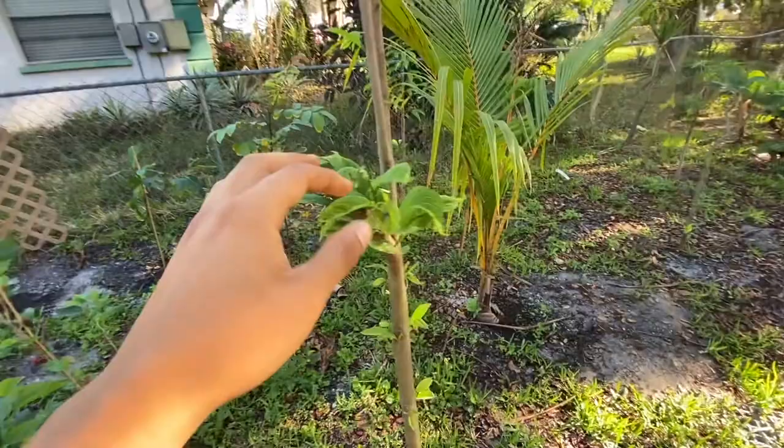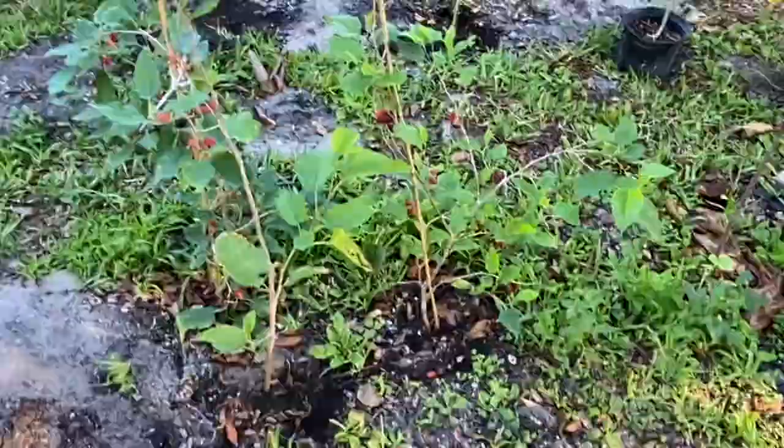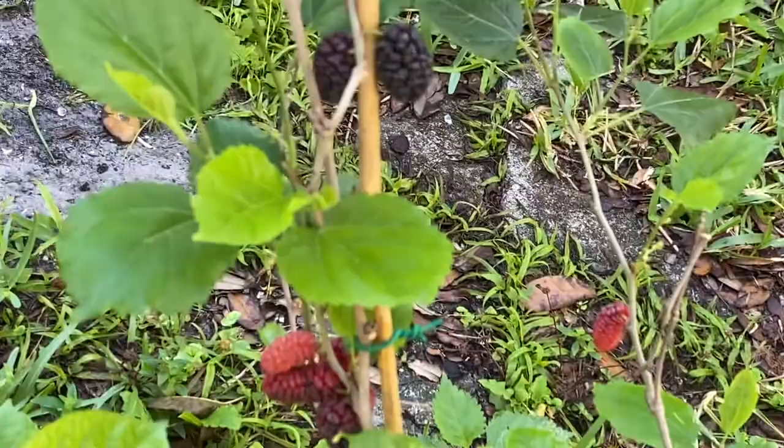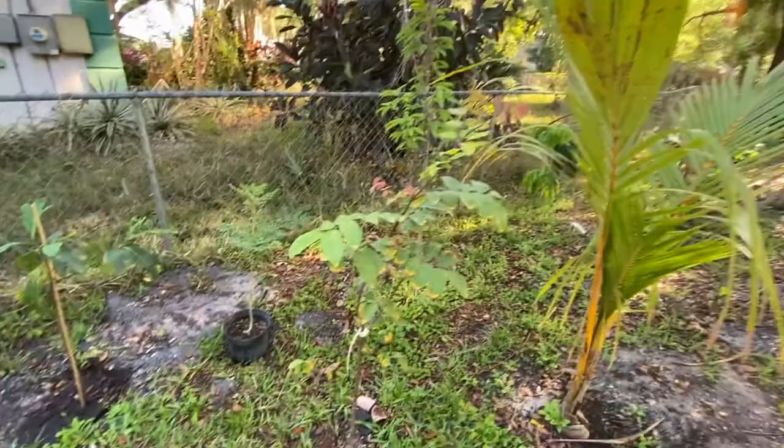I had this stump right here and I trimmed it — it used to have a lot of other growth. You guys can see I have a lot of mulberries ready to be picked, and other things back there: Nispero, jackfruit, coconut. But let's go to the sugar apples, because that's what this video is about.